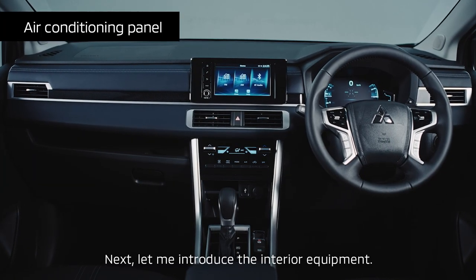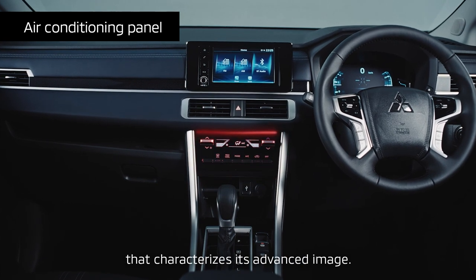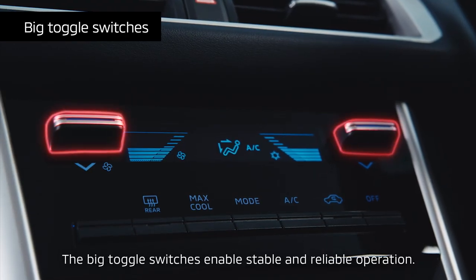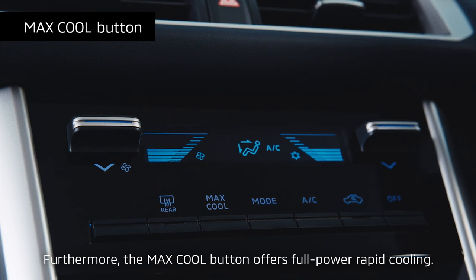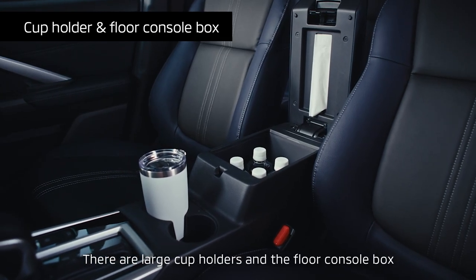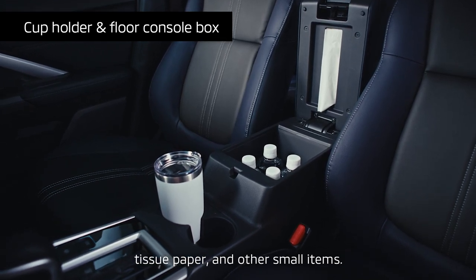Let me introduce the interior equipment. We have a flat digital air-conditioning panel that characterizes its advanced image. The big toggle switches enable stable and reliable operation. Furthermore, the max-cool button offers full-power rapid cooling. There are large cup holders and the floor console box can hold four 600ml plastic bottles, tissue paper and other small items.